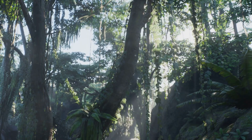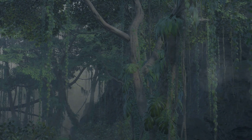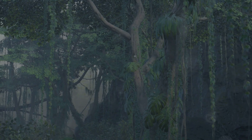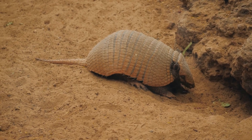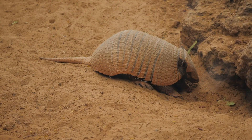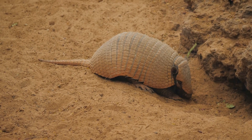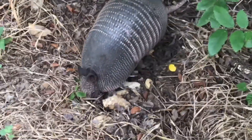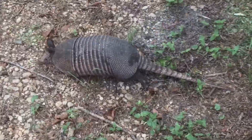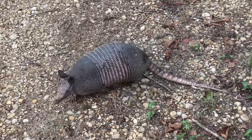Deep within the heart of South America, a creature of extraordinary uniqueness resides, hidden away in the vast and diverse wilderness. It is the pink fairy armadillo, the smallest armadillo species on Earth and a testament to nature's boundless creativity and adaptability. This remarkable animal, measuring a mere three and a half to four and a half inches long, captivates with its delicate appearance and intriguing lifestyle.